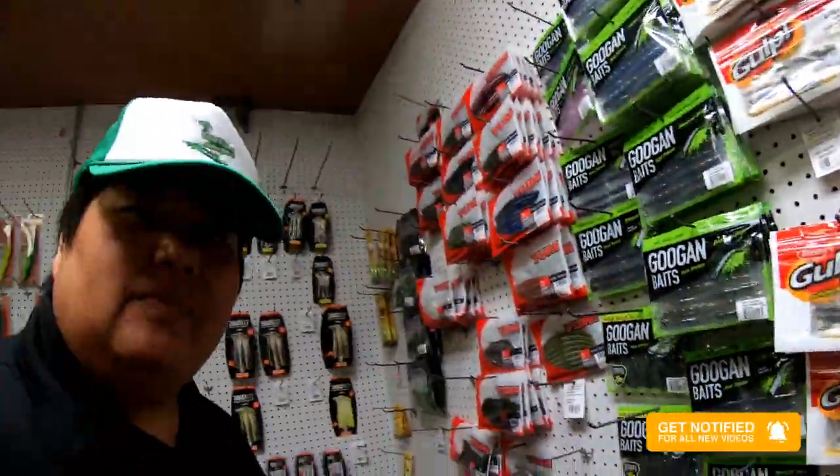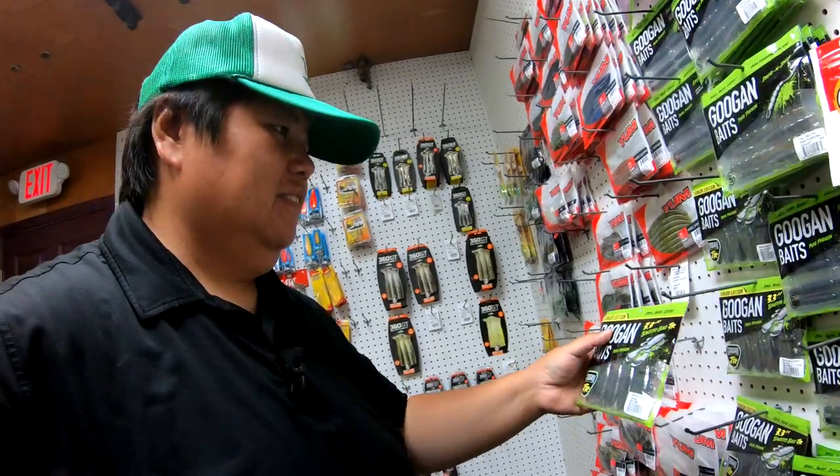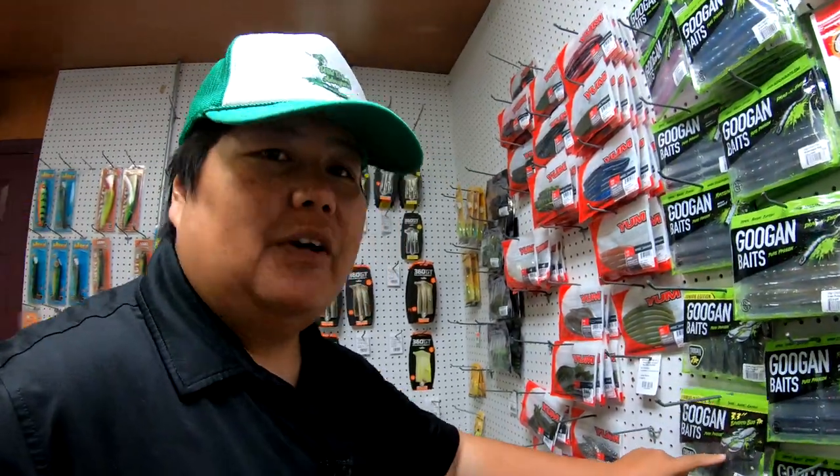If you guys know me, you know how much I love my Bandito Bugs. I've caught a lot of fish with these Bandito Bugs. Now they're a very soft plastic, but sometimes a soft plastic is a really good, effective bait.